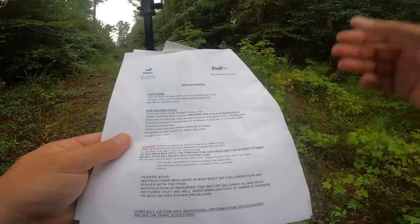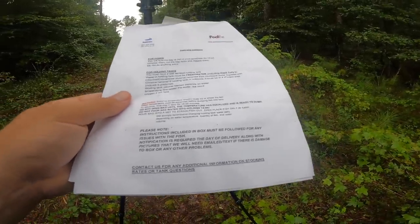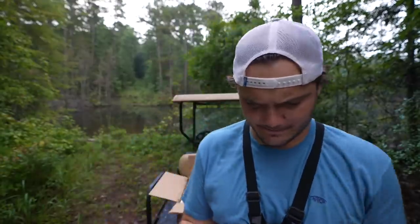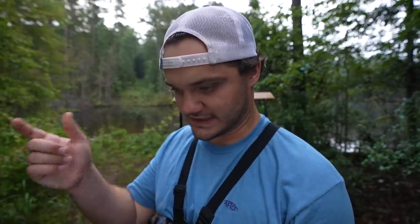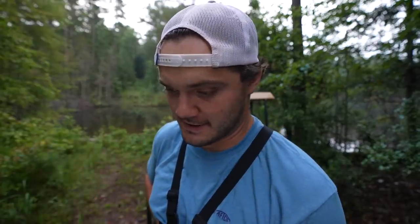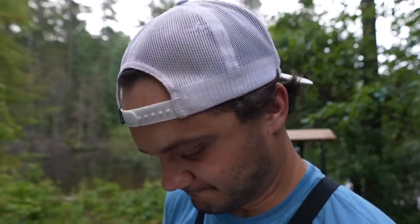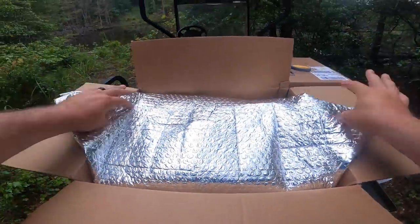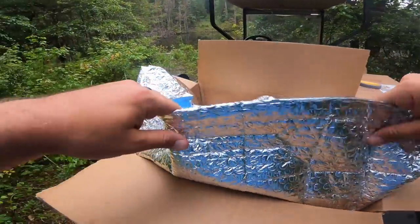Instructions say: float the bag of fish in your pond for 15 to 20 minutes, then cut the bag open and release them — do not do anything extra. Their pamphlet covers dead fish too — 'tummy uppers.' All you have to do is take pictures of them, which is perfect because I'm a big fan of taking pictures of dead fish. It also says if fish appear to be dead, give them two to four hours to bounce back, because sometimes they'll just be chilling belly-up taking a little midday nap. Enough reading — I dropped out of college twice. Here we go, folks — the moment of truth! This packaging is crazy.